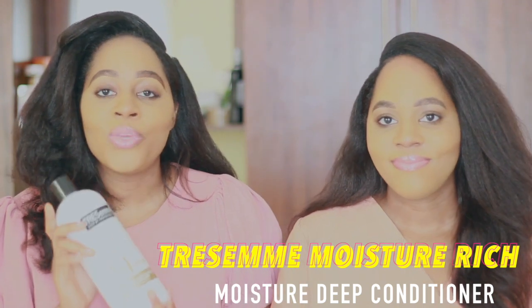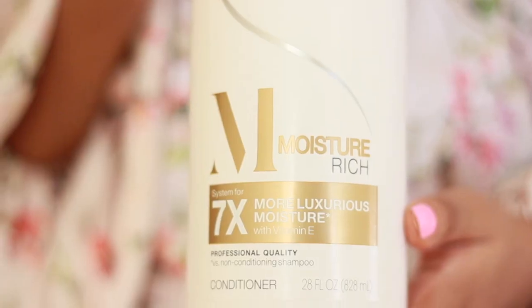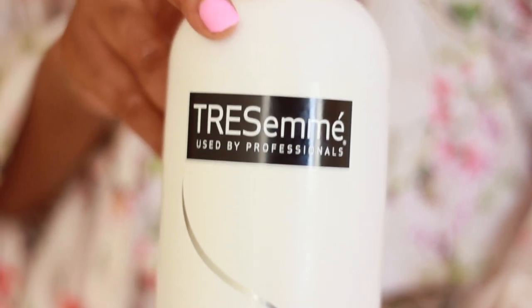The next deep conditioner is the TRESemmé Moisture Rich deep conditioner. We love this and use it regularly — every week we use the TRESemmé shampoo along with it. It claims to be seven times more luxurious moisture with vitamins. This conditioner makes our hair feel super soft but not weighed down — your hair feels bouncy, soft, and moisturized afterwards. It literally hydrates my hair, so it's perfect if you're in a dry climate. I'd say use this every week, especially for relaxed hair girls.